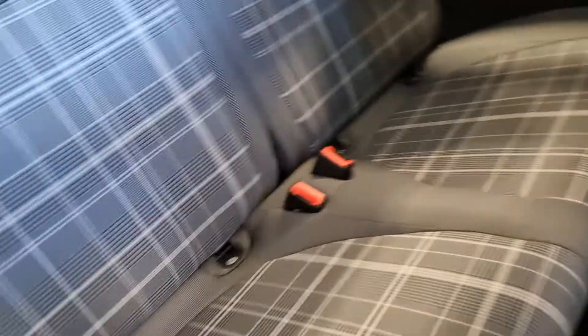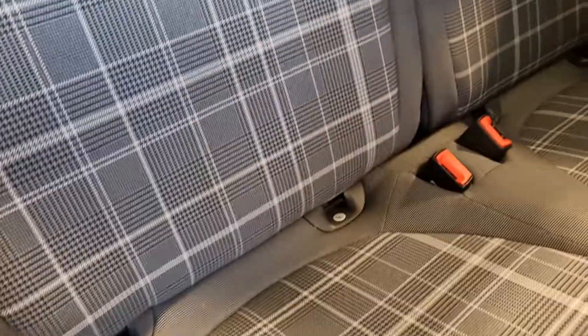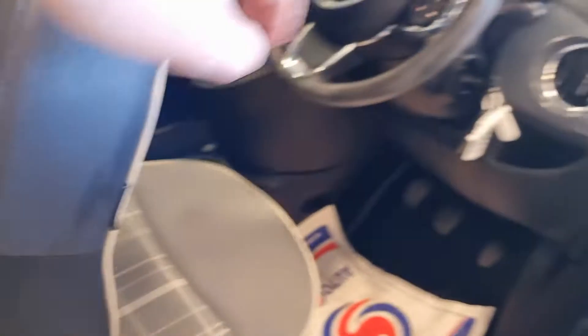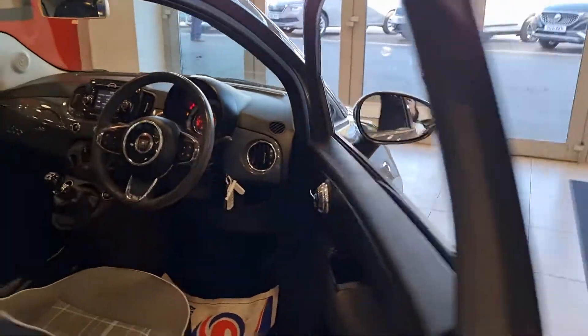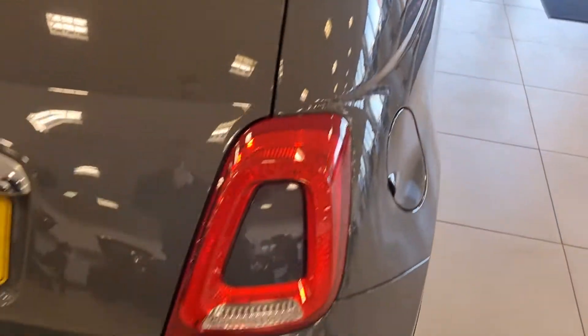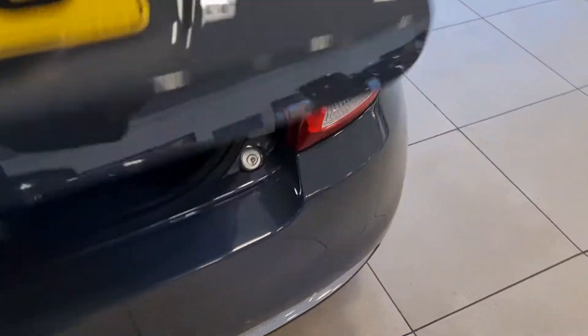In the back you've got the same theme on the cloth seats — the top half in black with that jazzy pattern. There are two sets of Isofix points. Coming around the back, you've got rear parking sensors and a really good-sized boot in the 500.